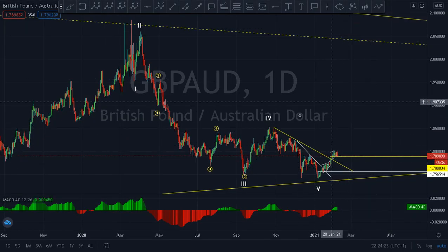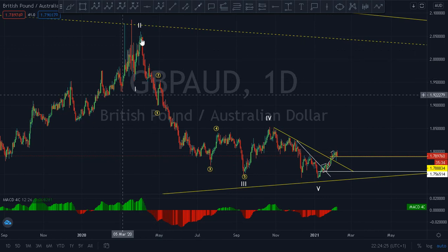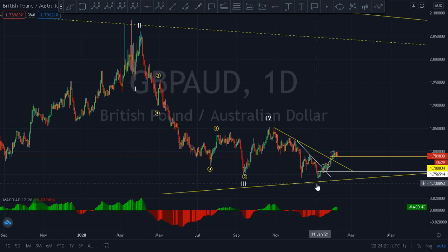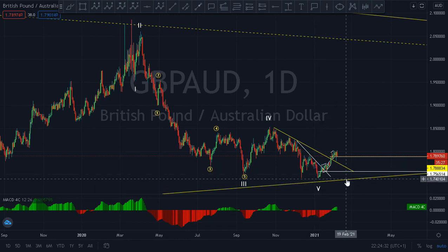On the daily chart, you can see I've counted one, two, three, four, five. This is just a forecast — this five-candle drop. Let me explain further. At the end of wave five, we expect a three-wave move.